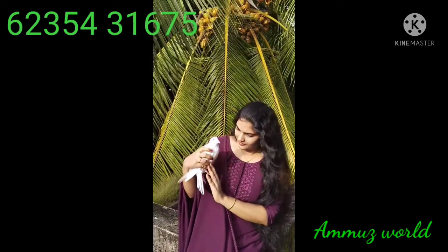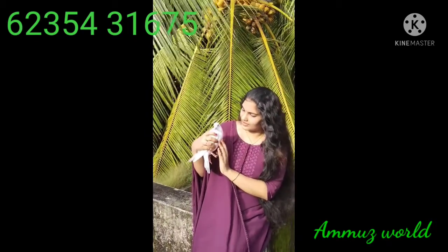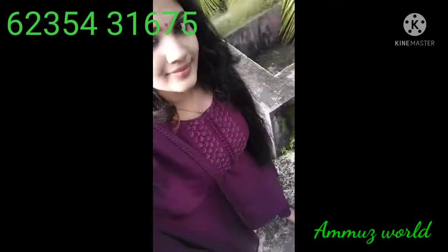Hi friends, welcome back to Ammoose World. This is the Georgette material collection. The first one is the collection of wine special.